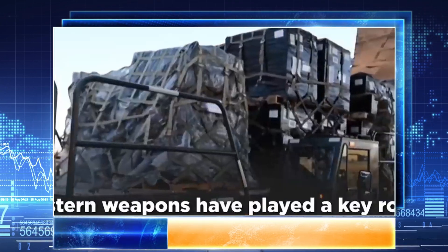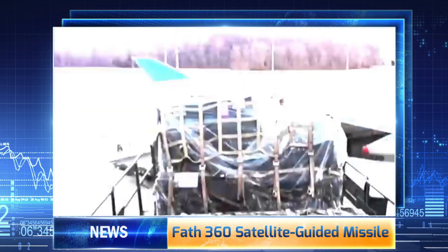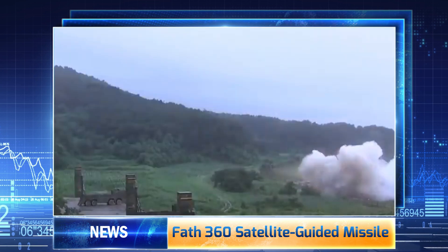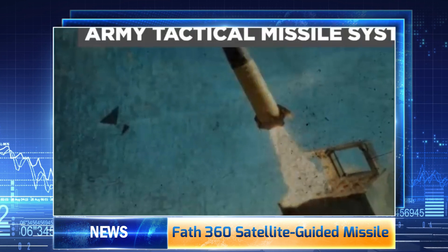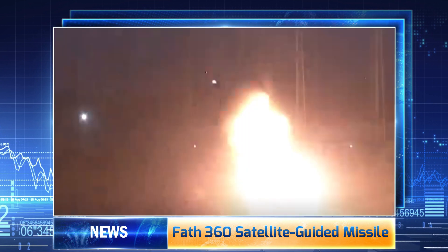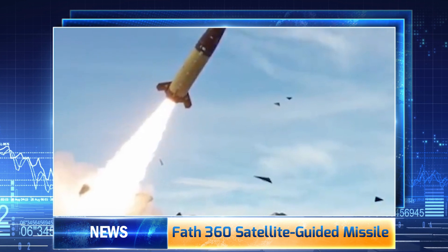The FAF-360 is a satellite-guided ballistic missile representing Iran's bid to replicate U.S. HIMARS success seen in the Russia-Ukraine war. Iran has reportedly tested its indigenously produced FAF-360 during the Adidar 1401 military drills. Similar to the U.S.-made HIMARS, the FAF-360's relatively small and lightweight dimensions allow multiple missiles to be mounted on a truck-based launcher. It is a downsized member of the Fa'ade ballistic missile family.